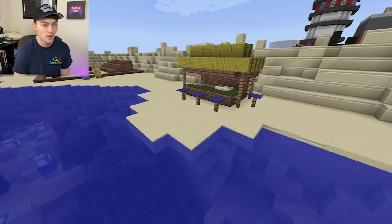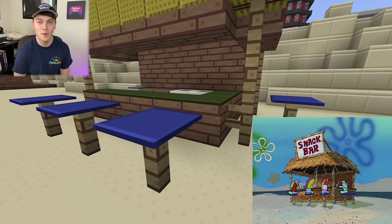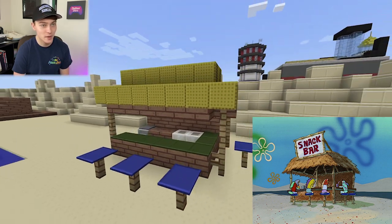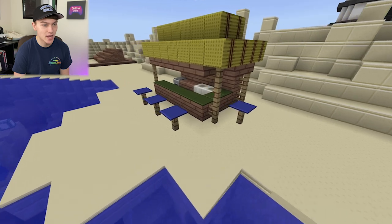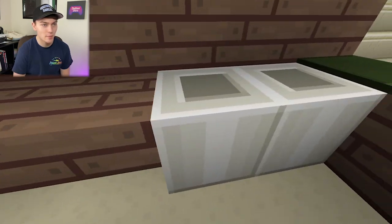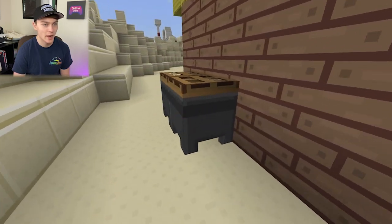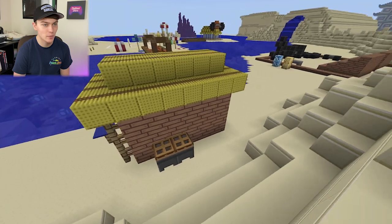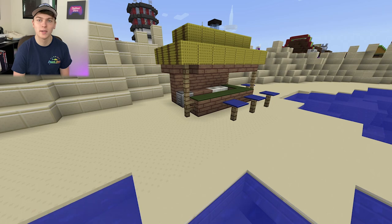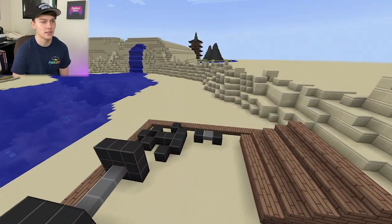Here we've got the snack bar, which is seen in the Ripped Pants episode — I know there are a couple other episodes it might appear in too. It's a pretty basic little shack up top as the snack bar, with some bar stools out front. Behind, we've got a stove and some sinks, and out back I put a little trash can. Pretty simple and really small — we used to have a couple of these but I just went down to one.